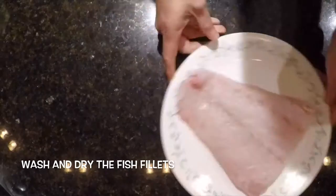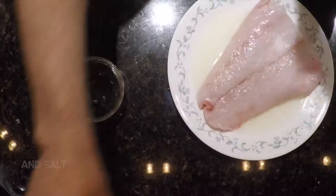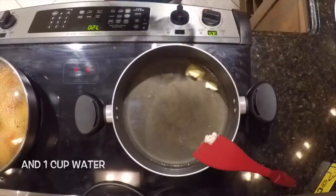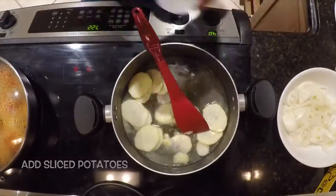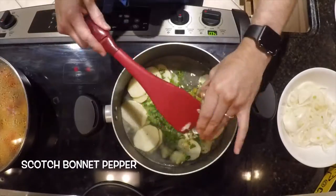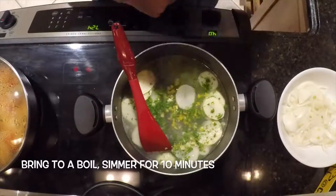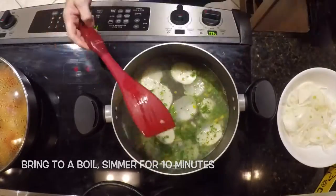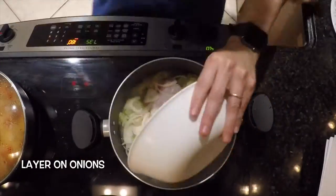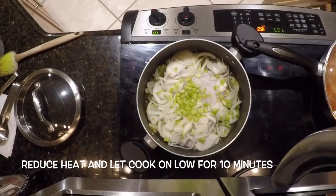First, wash and dry the fish fillets. Sprinkle with lemon juice and salt. Into a large saucepan over medium heat, add butter and one cup of water. Add the sliced potatoes, parsley, garlic, scotch bonnet pepper, salt, and lemon juice, and bring to a boil and simmer for 10 minutes. Lower the heat and add the fish fillets. Lay around the onions and the celery. Reduce the heat and let it cook on low for 10 minutes.